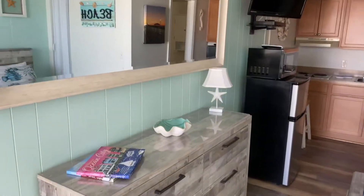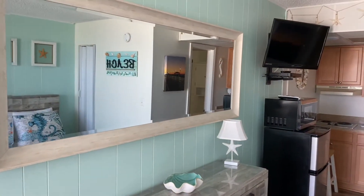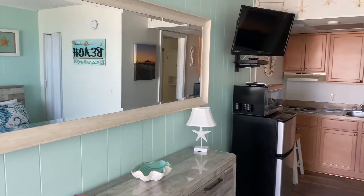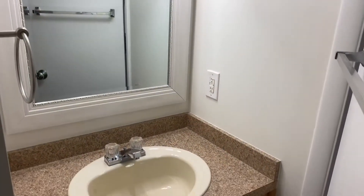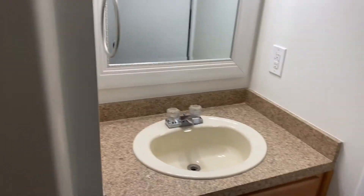All new hardwood flooring, large cabinetry, a refrigerator, a microwave, a TV, burners in the kitchenette, an under-the-counter coffee machine, and an all-new bath.